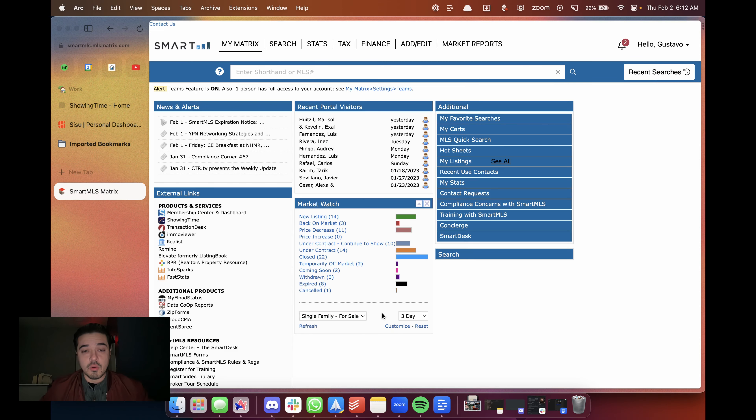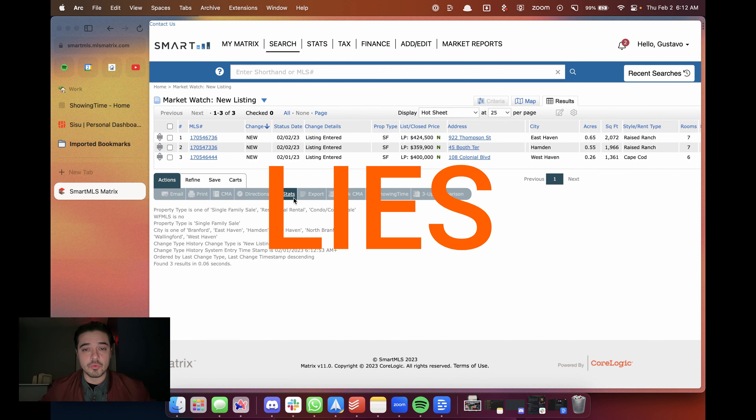Good morning guys. The last couple of days we did closed properties — we compared the listing price to the closing price so you can see what the market is looking like. We'll just check new properties that we've had in the last 24 hours come on the market. We've had three, so that means we can keep this video nice and short.